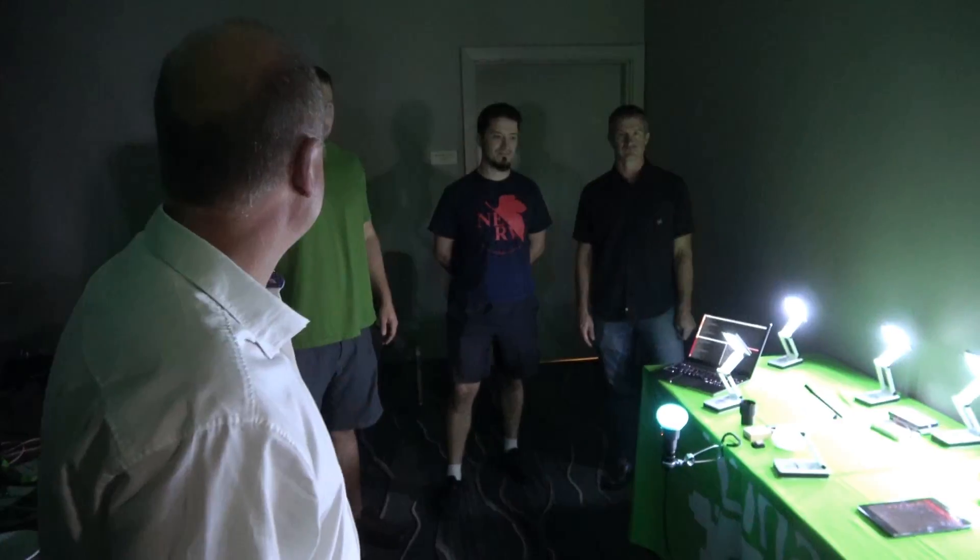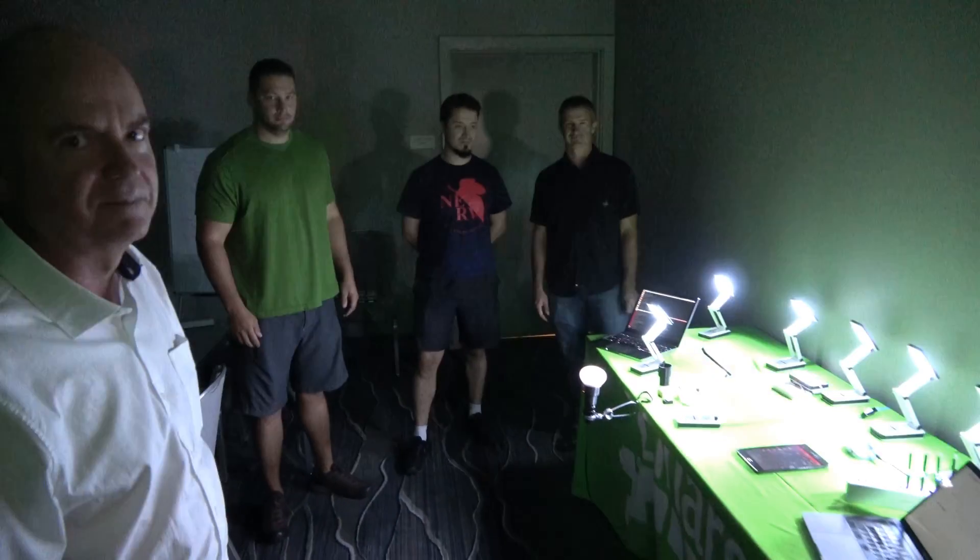Hi everybody, welcome to our IoT demo. I'm going to hand this over to the team: Tyler, Ricardo, and Alan. So I'm Alan Bennett, VP of Engineering here at Open Source Foundries.